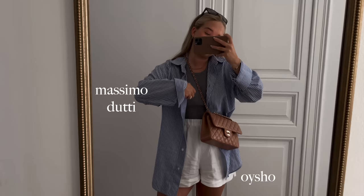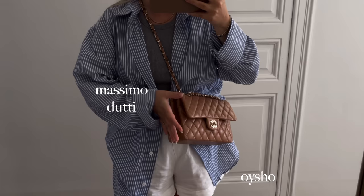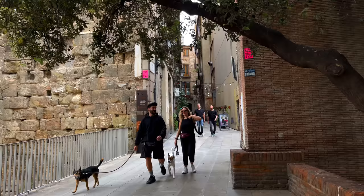Outfit of the day: the shirt is from Massimo Dutti, shorts are from Oishe, and the bag of the day is the caramel small classic flap.